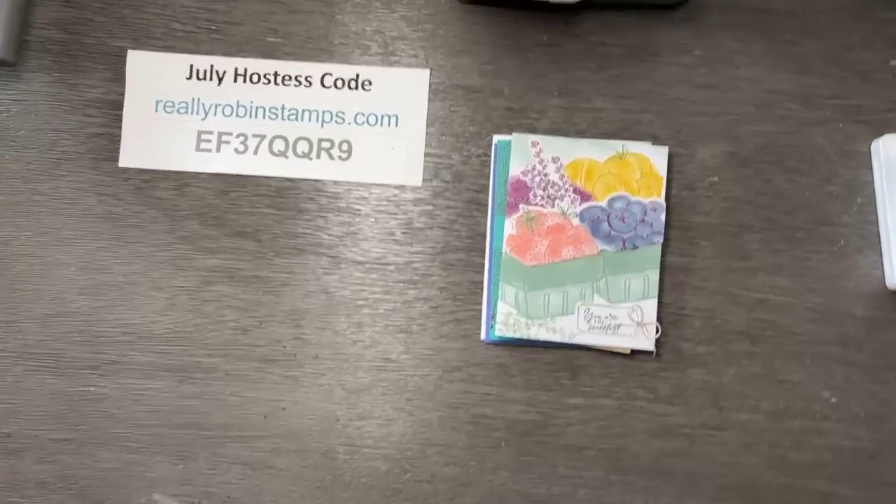Hello everyone, welcome to Paper Crafting Playdate! My name is Robin Armbrecht at Really Robin Stamps. You're joining me for episode 63. Today is July 8th, 2022, and it's Friday. Whether you're watching live or catching this on replay later on YouTube, I'm so excited you're here. I have a new card template for us to play with, so let's get started.